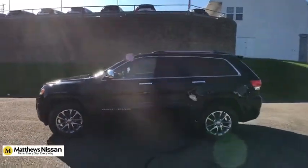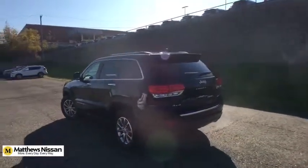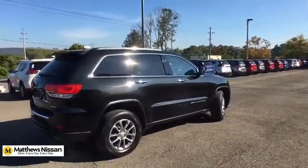This vehicle has less than 30,000 miles. Here are some of this vehicle's great options: power sunroof, auto dimming rear view mirror, Sirius Satellite Radio, HD Radio. Come take a test drive today.